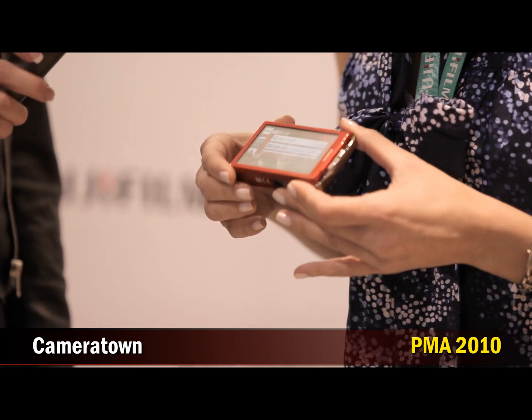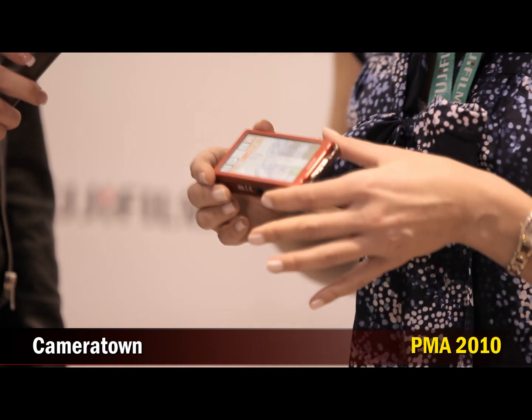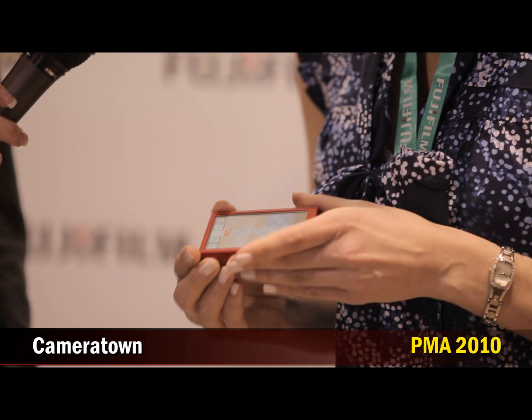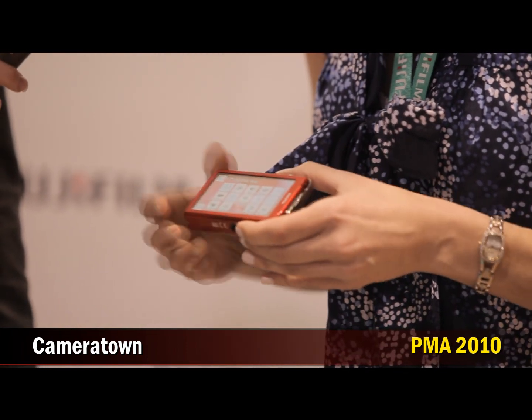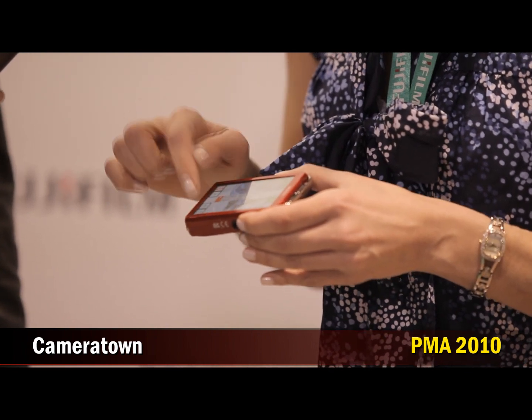It's got an awesome graphic user interface, and you can do all kinds of things with this camera. It's got HD capture at 720, and it changes orientation as you use it, as you view your pictures, and you can do a lot of different things just at the touch of your finger.